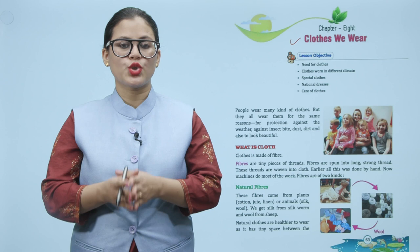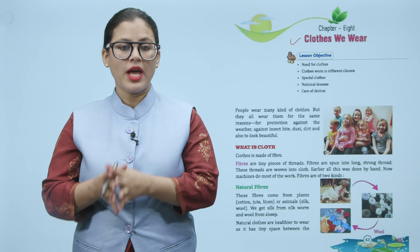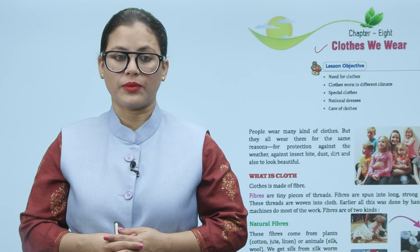Fibers are of two kinds. First, natural fibers. These fibers come from plants — cotton, jute, linen — or from animals — silk and wool. We get silk from silkworms and wool from sheep.